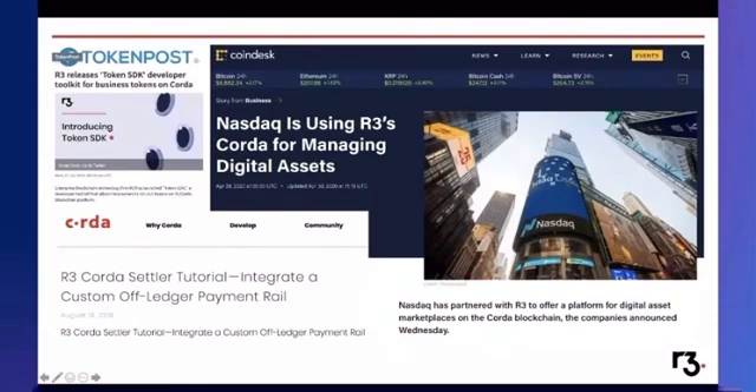Enterprises want to retain and grow their consumer loyalty programs, so they use Kodah and the Token SDK to do that. When it comes to tokenizing assets, there are questions around delivery versus payments — where is the payments channel?